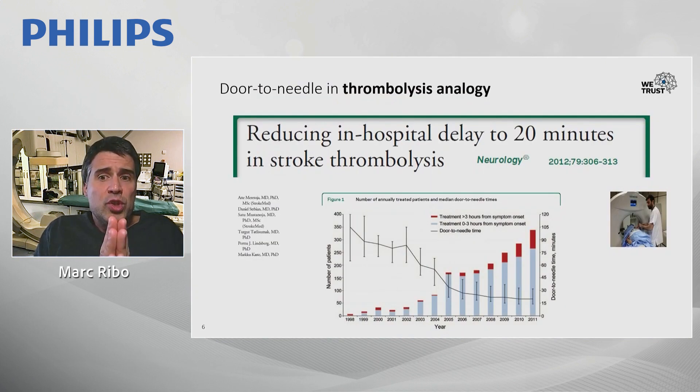We want to mimic what has been done for IV tPA initially, when we were able to reduce door-to-needle time from 120 minutes down to 15–16 minutes as we increased our number of treated patients.